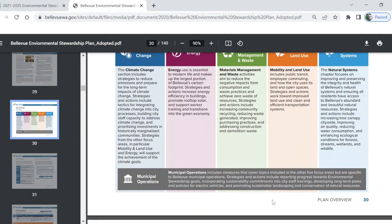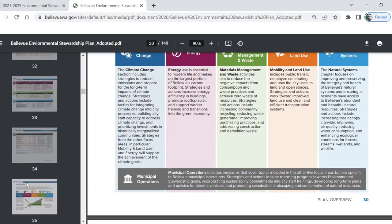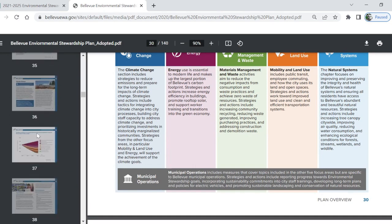The city is also focused on improving municipal operations to lead by example. Super cool. Let's keep going to see what else this plan has to offer.